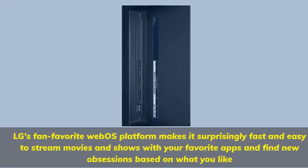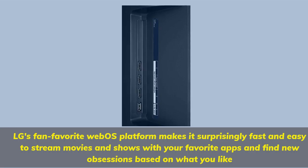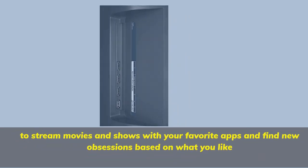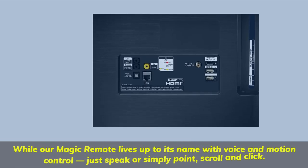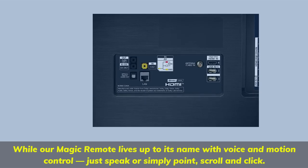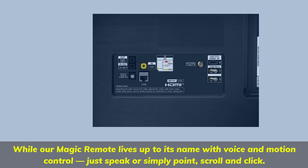LG's fan-favorite webOS platform makes it surprisingly fast and easy to stream movies and shows with your favorite apps and find new obsessions based on what you like. The Magic Remote lives up to its name with voice and motion control — just speak, or simply point, scroll, and click.